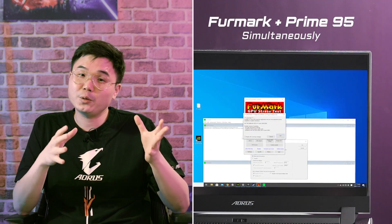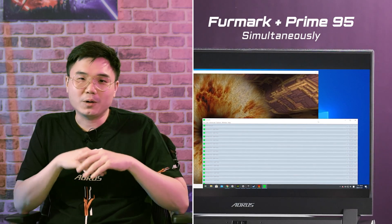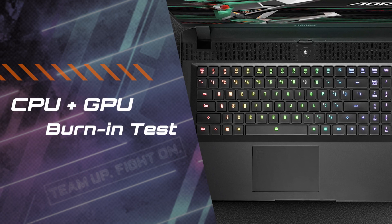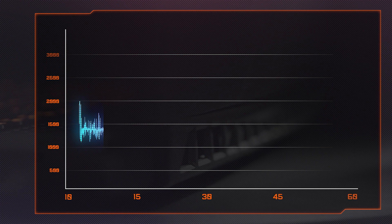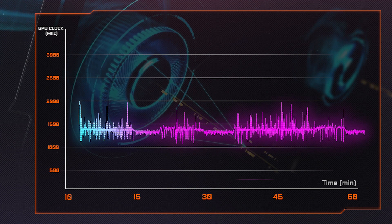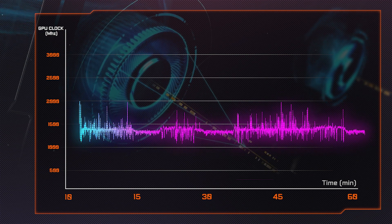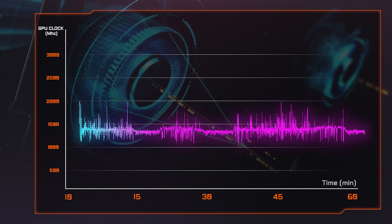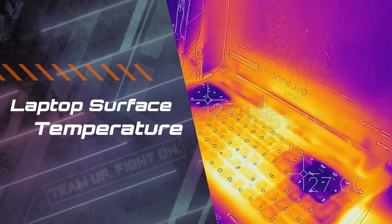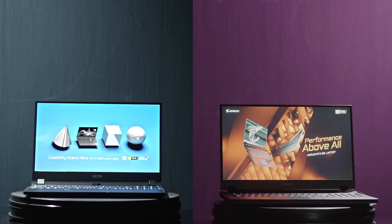Let's do something extreme — let's push the thermal system on AORUS 15P to max. We're going to burn in both CPU and GPU simultaneously and see how the temperature changes and if it will throttle. We've recorded the CPU and GPU temperature and clock under burn-in, and something amazing happened: the CPU and GPU clock can still be well maintained without throttling. The temperature is a little high, but don't forget it's being pushed to maximum performance — this kind of situation will rarely happen in your typical workflow.